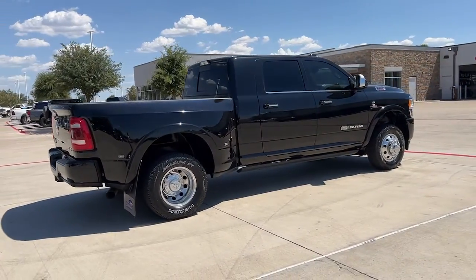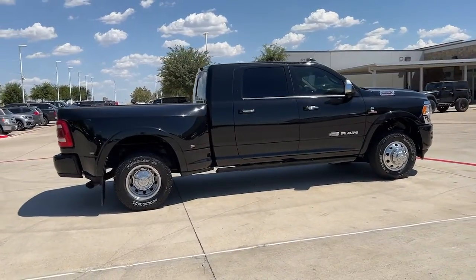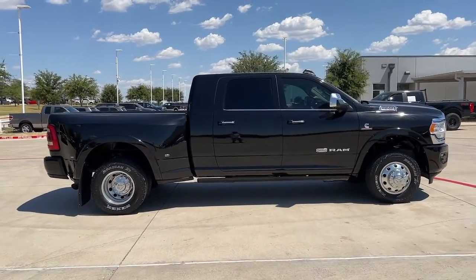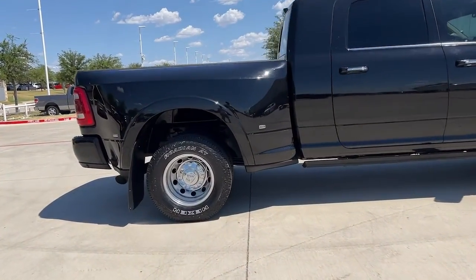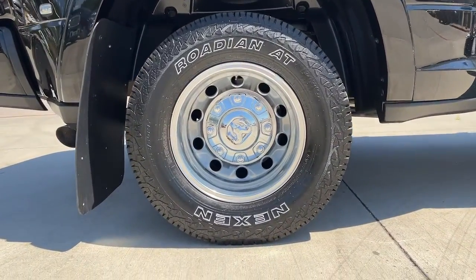Navigation system, keyless entry, sun/moonroof, power passenger seat, heated rear seat, backup camera, fog lamps, heated front seat, aluminum wheels, electronic stability control.